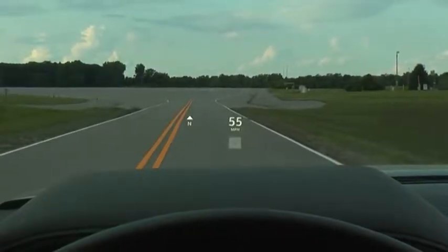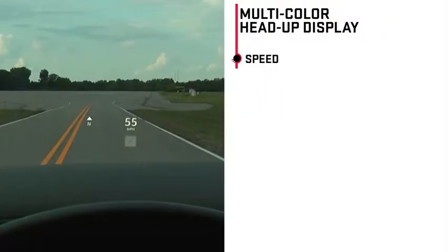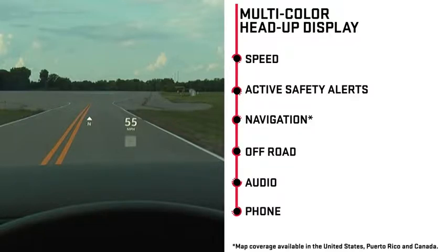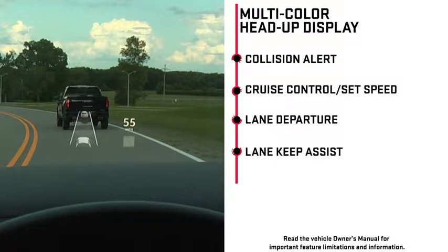The multi-color display can project up to 11 available messages or alerts when properly equipped, including speed, active safety alerts, navigation, and off-road, as well as audio, phone, collision alert, cruise control and set speed, lane departure, lane keep assist, and low fuel.